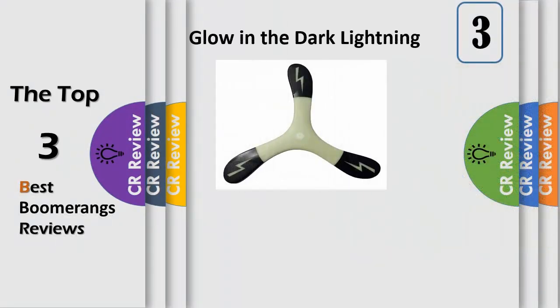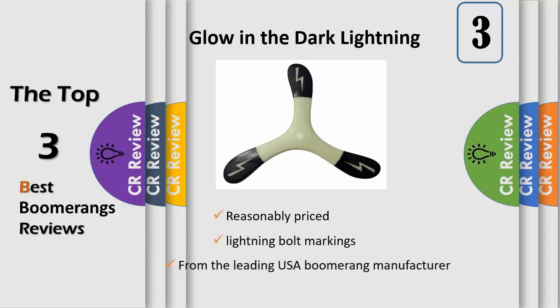This is an ideal beginner boomerang and it even glows in the dark. It's kind of cool to walk into your room at night and the only thing you can see are the lightning bolts on the tips of this boomerang. It is great for night throwing also. It has one of the smoothest flights of any boomerang we have, zipping around in a tight circle.